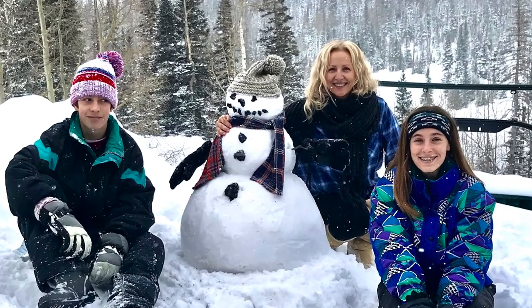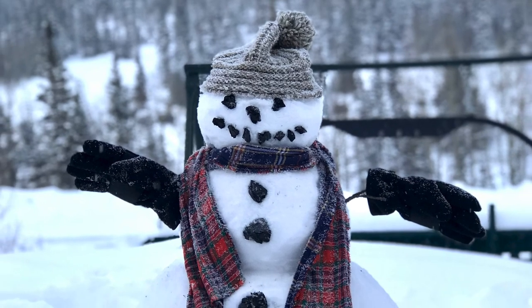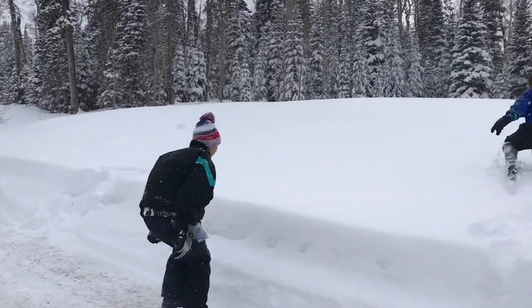Hello everybody, and welcome back to Cooking and Kids. In today's episode, we are taking you to the state of Utah, to a place called Bryant's Head.